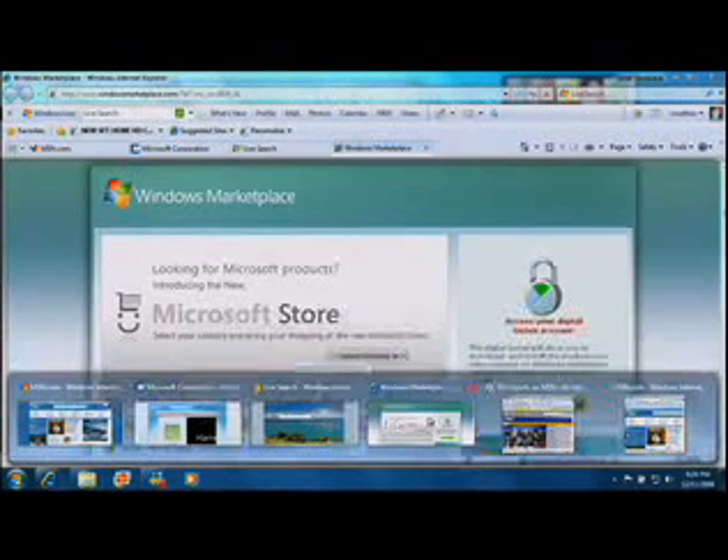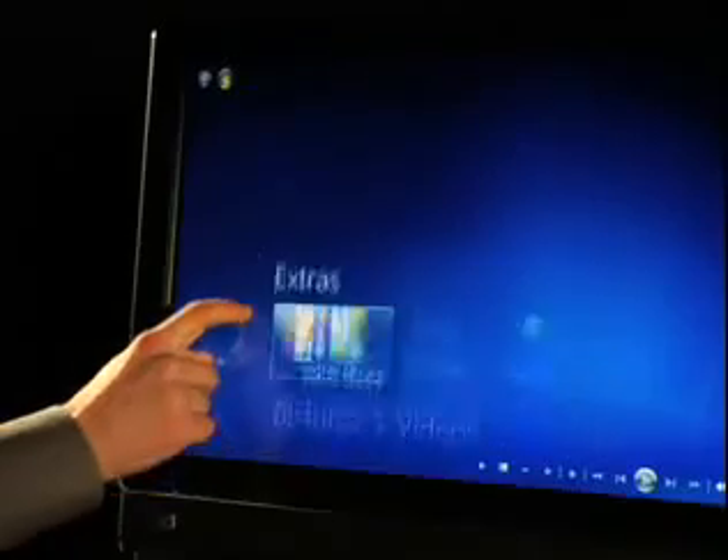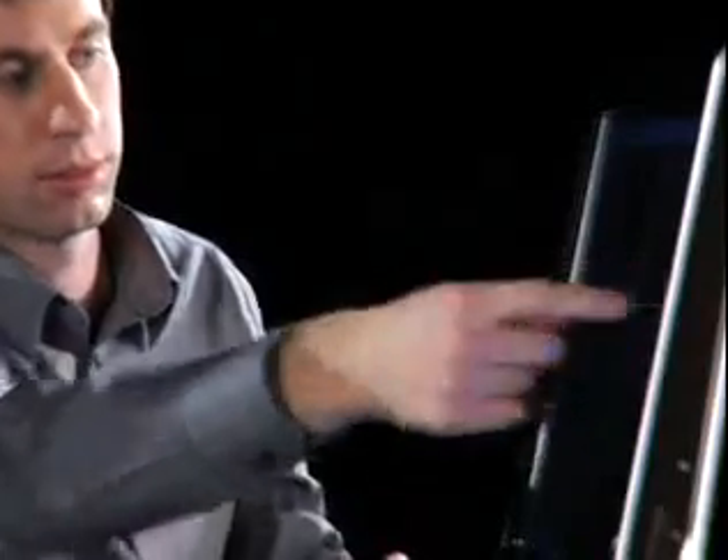And then there's some stuff that really stands out, like my favorite feature of Windows 7, called Windows Touch, which allows you to interact with the computer using only your fingers. It's pretty awesome.